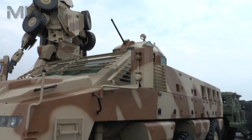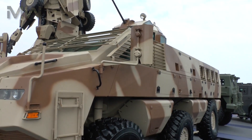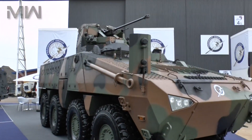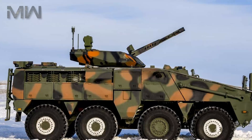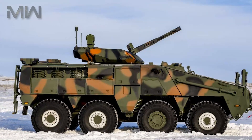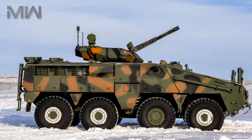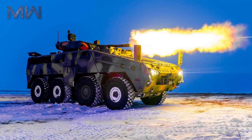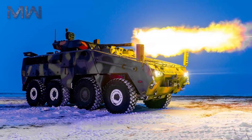The Beres 8x8 AWV features a 12-kilowatt air conditioner with a climate control system, which allows the troops inside to operate in extreme temperatures. The vehicle is designed to carry a maximum payload of 6.5 tons, including the inside personnel. Its gross weight is 28 tons, while its curb weight is 19 tons.